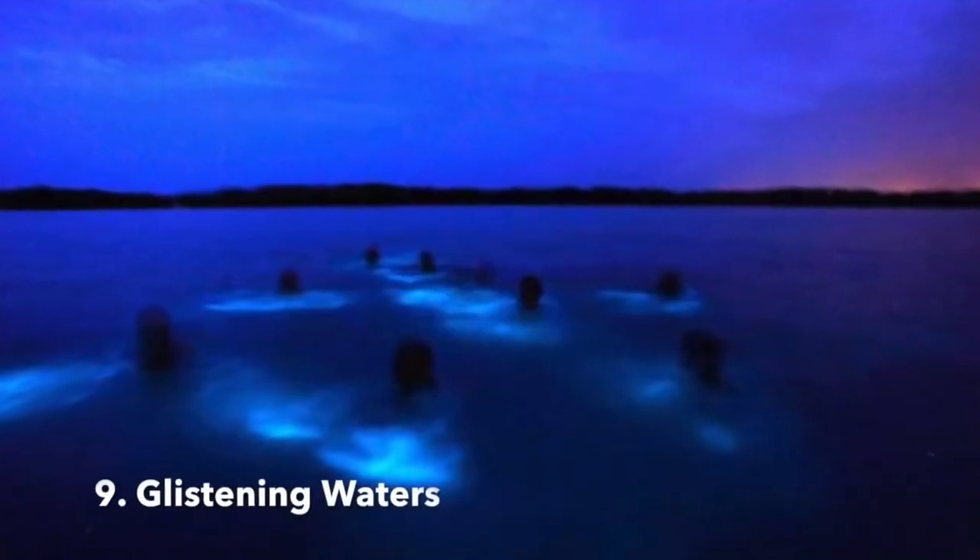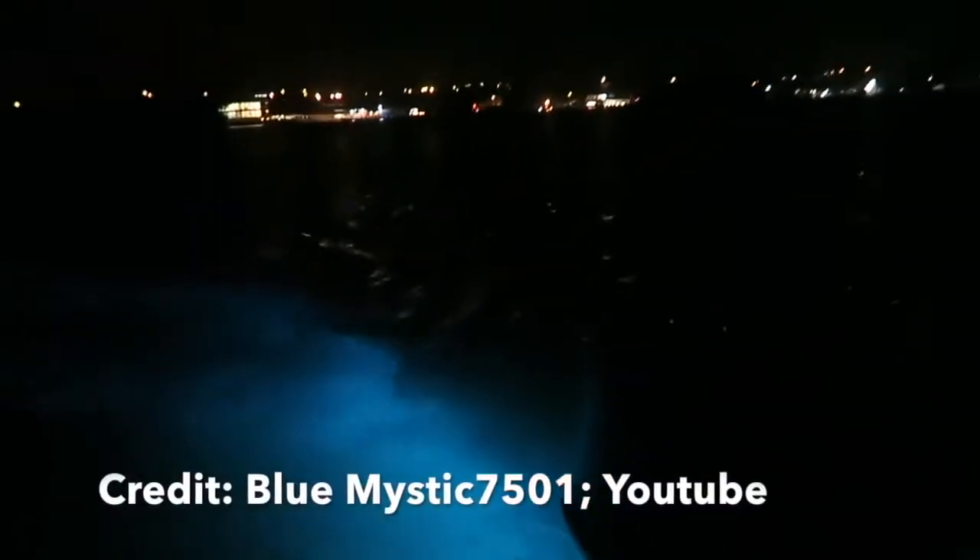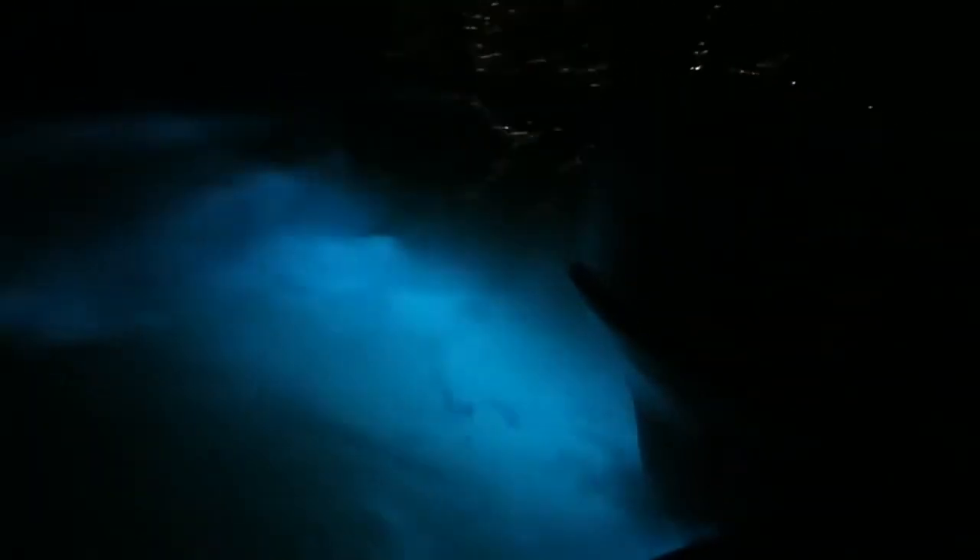Number 9: Glistening Waters. Located in Falmouth, Trelawney, Glistening Waters' Luminous Lagoon is one of the most incredible spots in the world. It is Jamaica's only natural nighttime attraction, often described as amazing and unbelievable. This glowing lagoon will amaze you with the natural beauty Mother Nature has to offer.